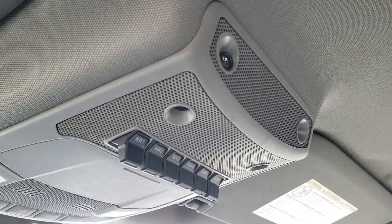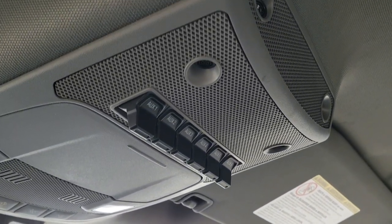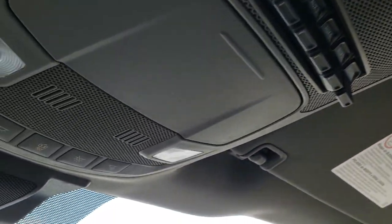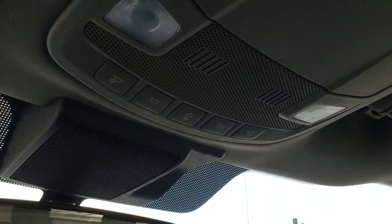This one also has your map lights, interior lighting, and six auxiliary upfitter switches. Your map lights and everything are right there.